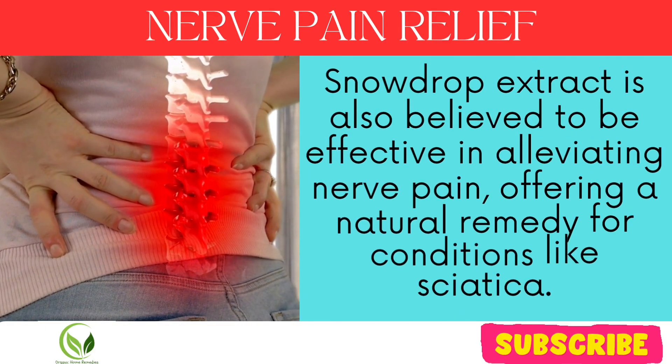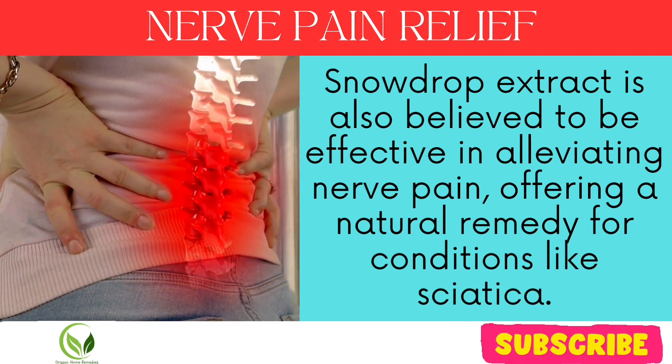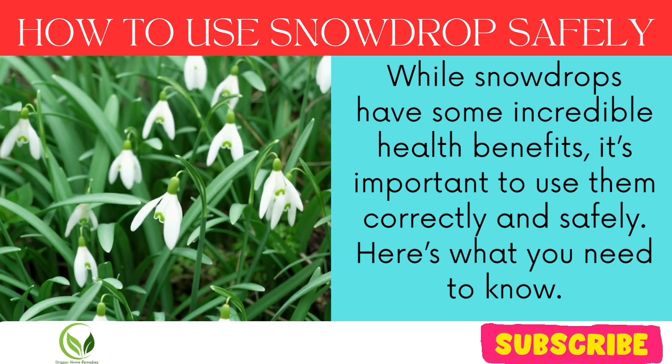Nerve pain relief: snowdrop extract is also believed to be effective in alleviating nerve pain, offering a natural remedy for conditions like sciatica. While snowdrops have some incredible health benefits, it's important to use them correctly and safely.